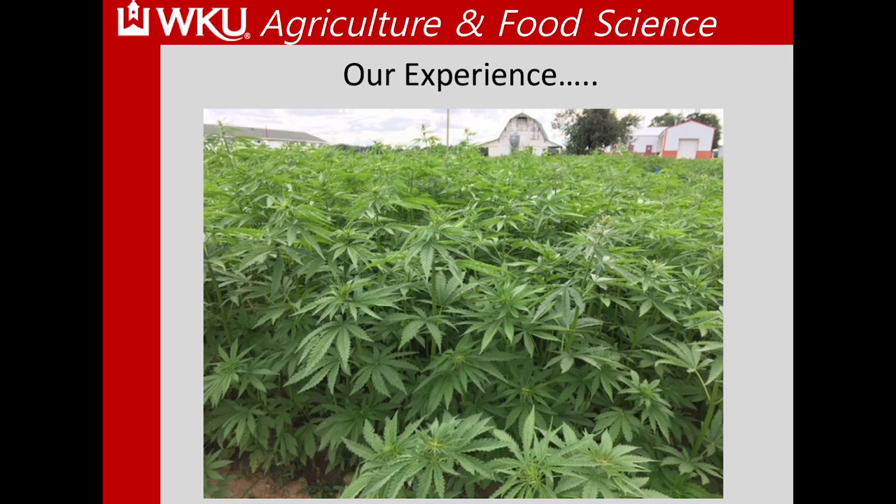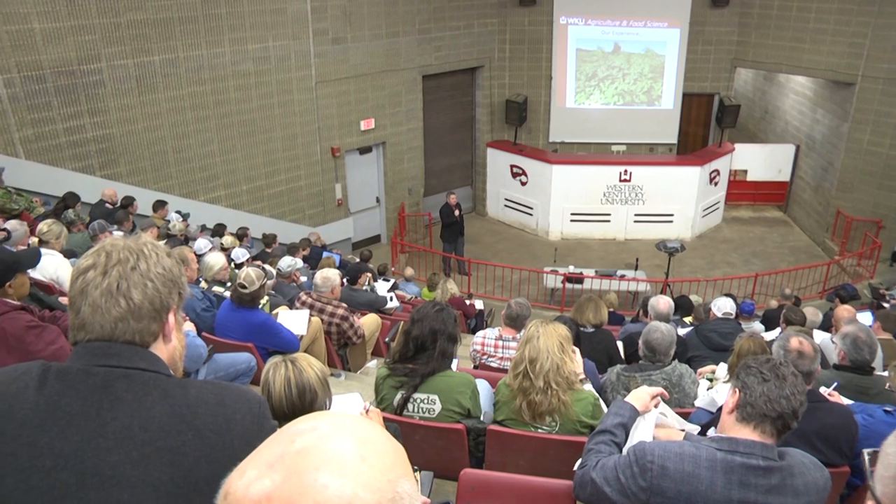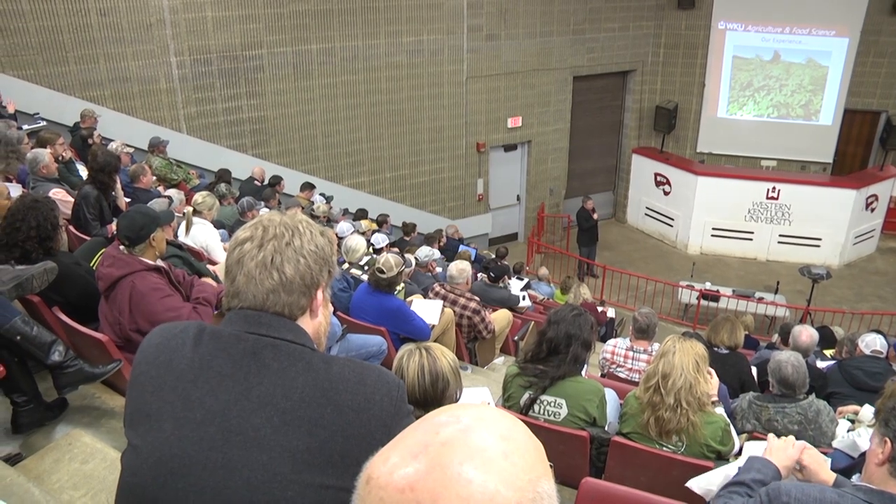When we plant industrial hemp in a row crop production setting, sometimes we end up with a crop heavily impacted by weeds. We've seen several different weed species growing in hemp, but the ones that tend to cause the most problems are pigweeds. We also have some grasses — down in Murray they've been battling Johnson grass in some of their plots. We do have a lot of weed pressure for industrial hemp on a large scale row crop production system.